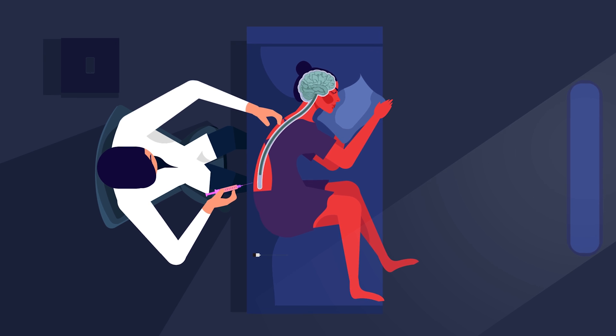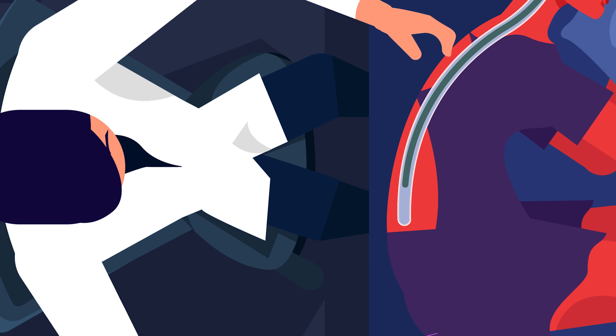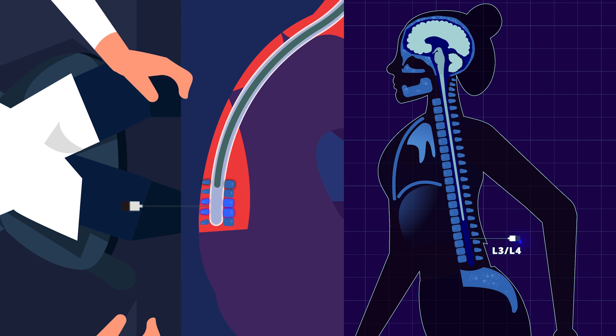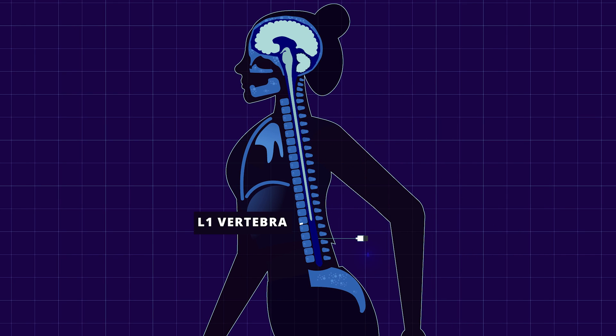After taking her consent, I first applied local anesthesia through a small needle. Then I inserted the spinal needle at the lower back in between the third and fourth lumbar vertebrae. This is a safe level since the spinal cord ends at the lower border of the first lumbar vertebra in adults. As the needle pierced into the spinal canal, CSF came out from the other end of the needle. This precious sample was sent to the lab for analysis.